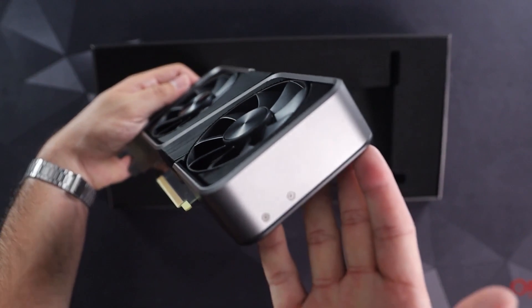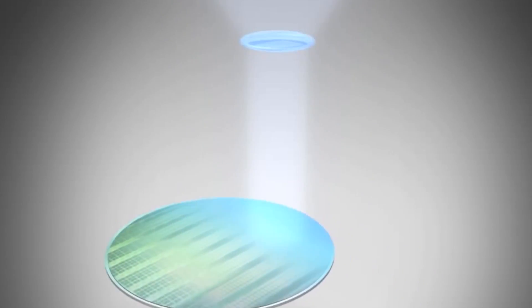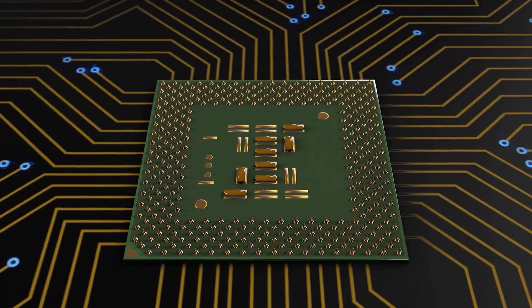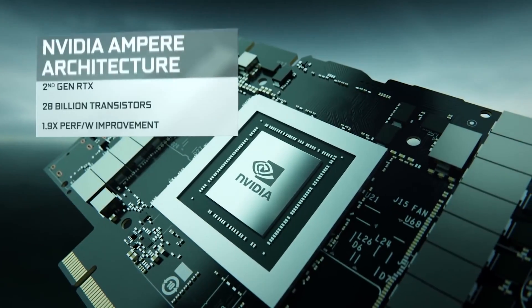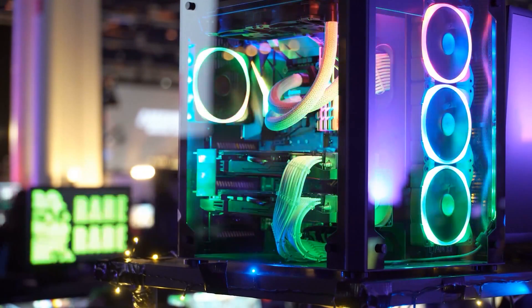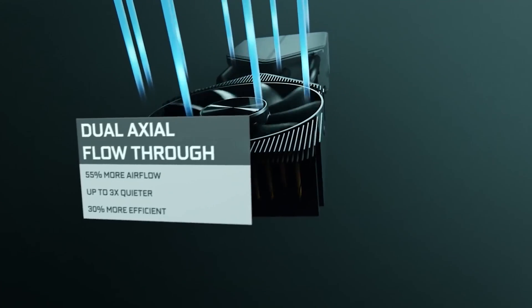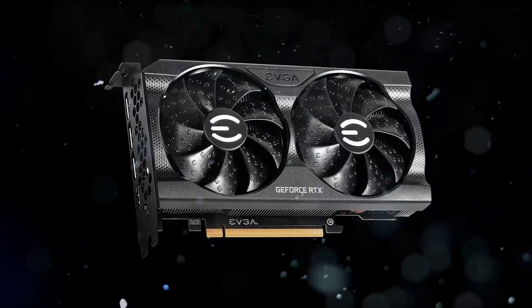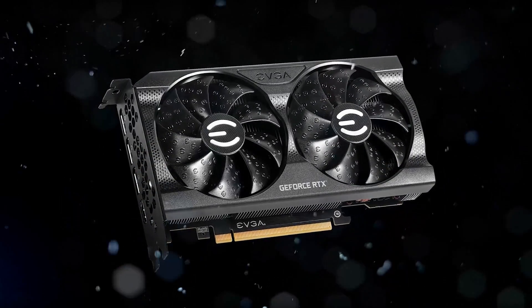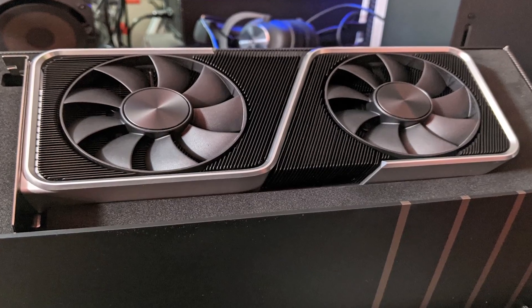The RTX 3050 does offer significant reductions in power consumption. Because there are a lot fewer cores running at a somewhat slower speed, the power drain is reduced to 90 watts. This is the first GPU in the 3000 series to actually consume less than 100 watts, which is wonderful news for those building computers on a budget who don't want to shell out for a huge power supply. The RTX 3050 can also be purchased at a much cheaper price of $250, while the RTX 3060 comes in at $330.